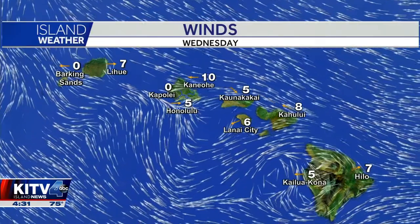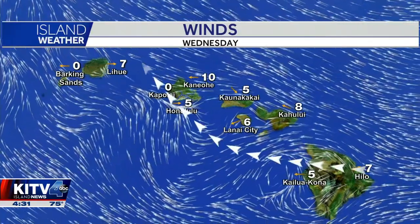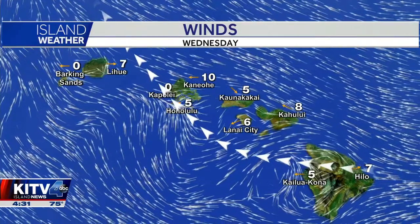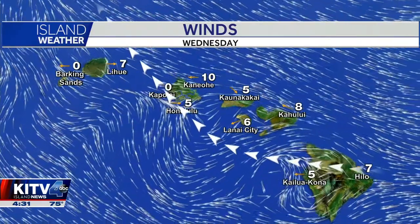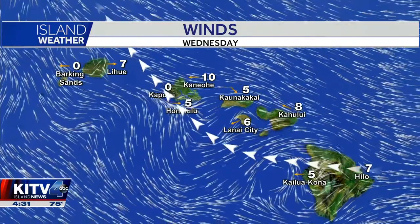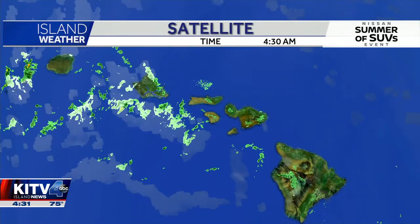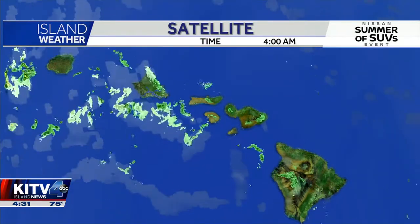But right now the big focus is our winds. You can see that we do have those winds coming up from the southeast — that's the biggest change on this Wednesday. And that's all because of that cold front that we've been tracking all week coming in from the northwest, pulling our winds up. It's also going to be pulling up a lot of deep tropical moisture and creating an unstable atmosphere today.